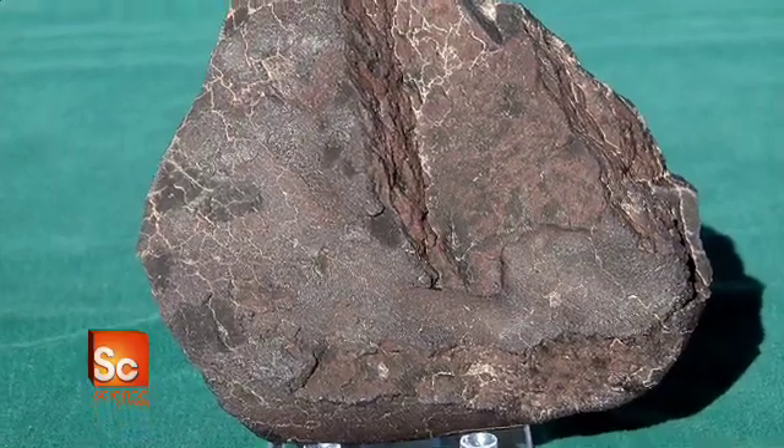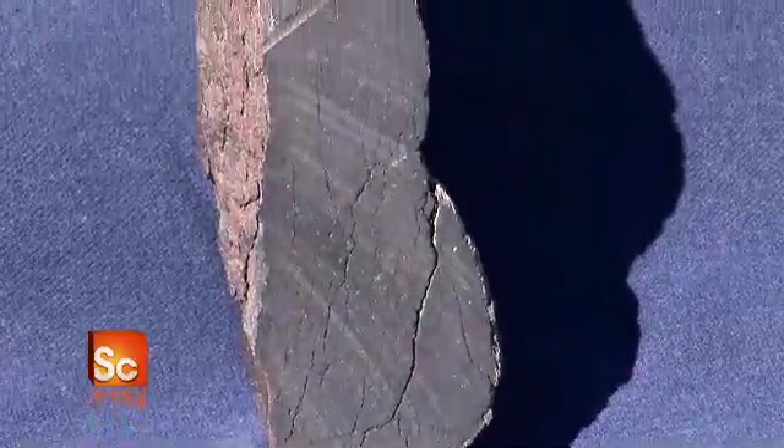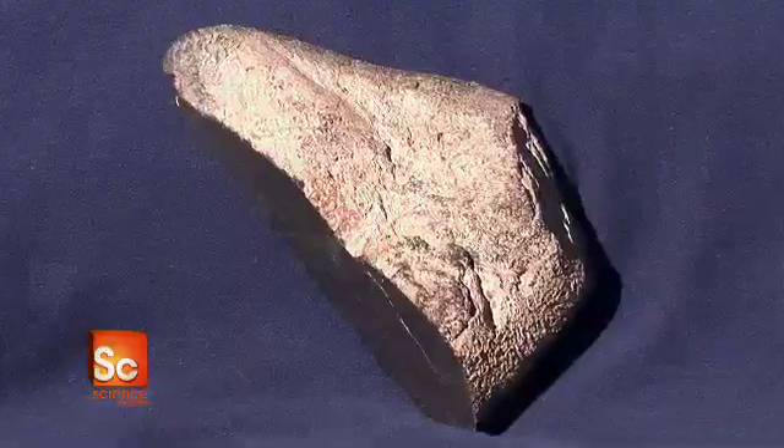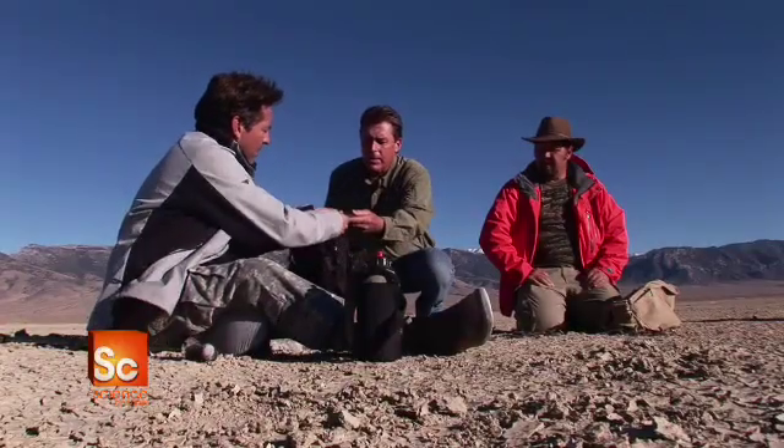Sonny found this rarity at another undisclosed site in Nevada. It's one of only 14 of this type ever found, and just the second to be discovered outside of Antarctica. There you go, Jeff. Oh, wow.